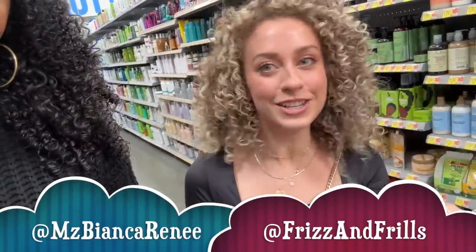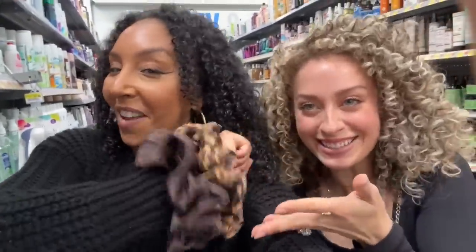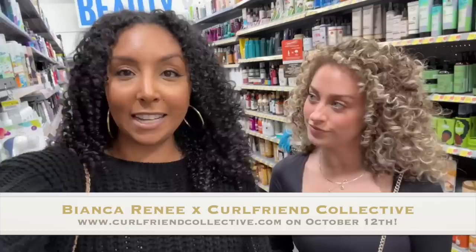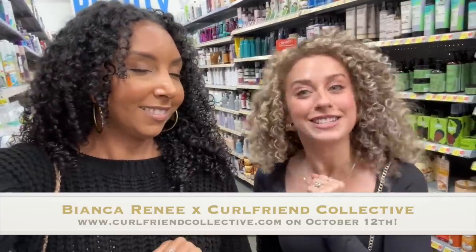I hope this video was helpful for you guys. If you enjoyed it, make sure you subscribe to both of our channels. Chloe is also going to make some top favorites shorts that I'll be linking after this video. You can follow her at Frizz and Frills on TikTok, YouTube, and Instagram. We are also dropping some new scrunchies very soon — this is my collab with Girlfriend Collective. If you want to be the first to get them, go to girlfriendcollective.com, join the mailing list — available October 12th. I'll see you guys next time, thanks for watching Bianca Renee Today.